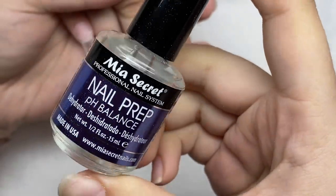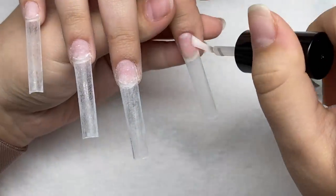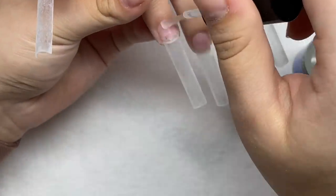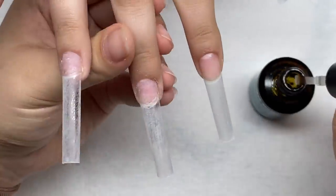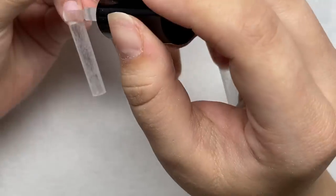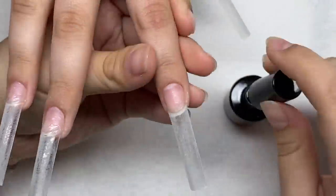Next I'm going to add on some dehydrator, then add some primer, and then I'm going to add on a layer of base coat.